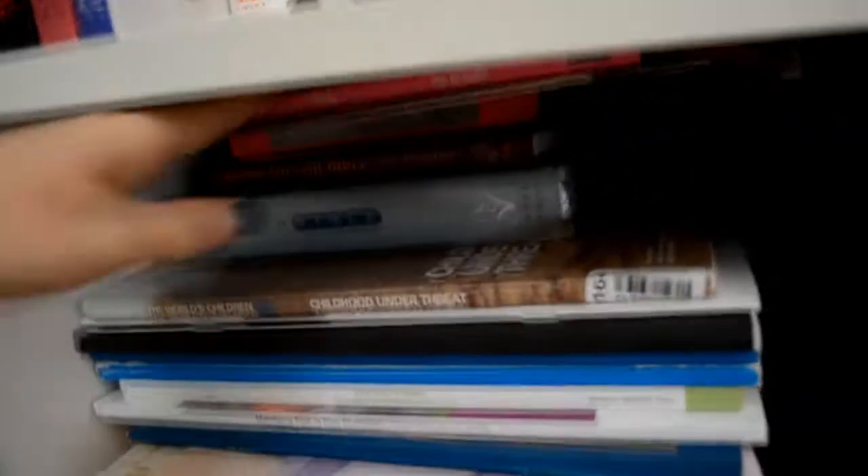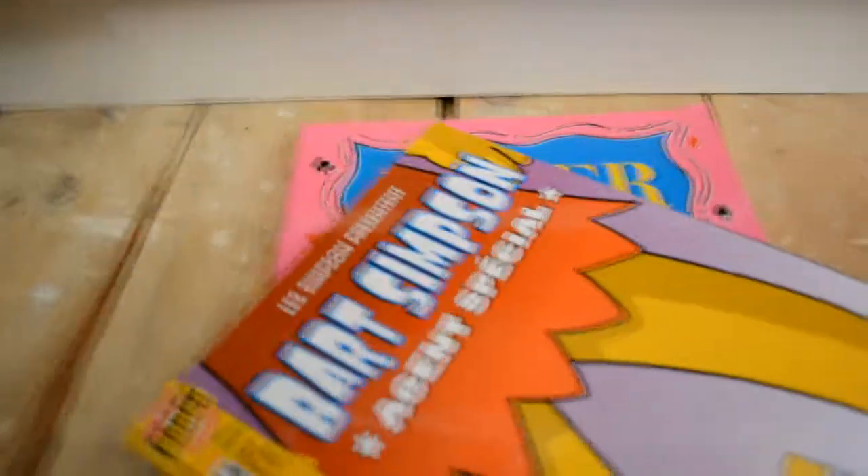I don't even really know what's down here. How to Play Poker, a French copy of a Simpsons comic, and then Bible, Bible, Bible, Bible. And then these are all kind of from university — so things about child poverty and the Welsh education system.